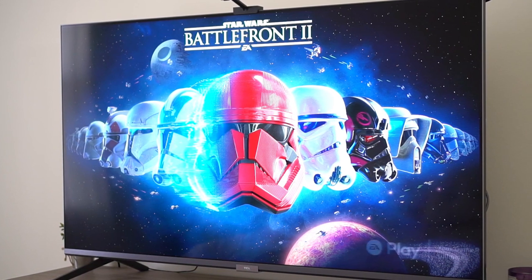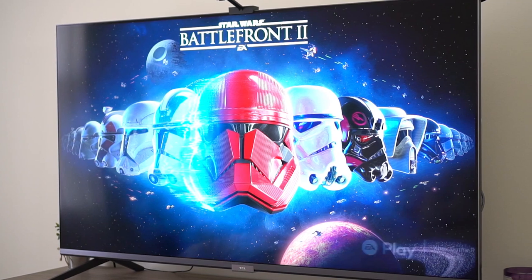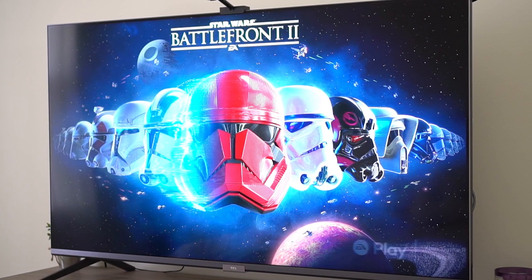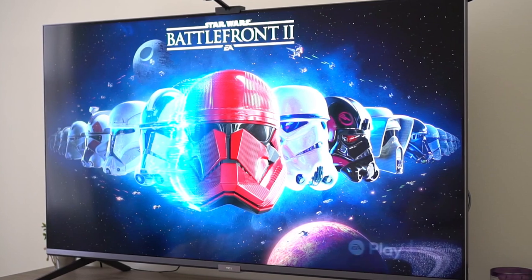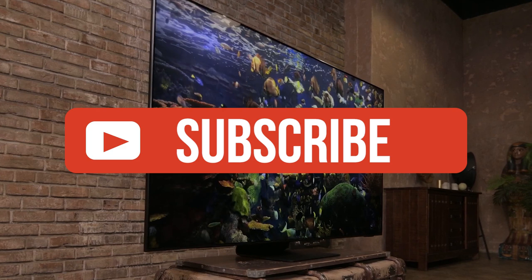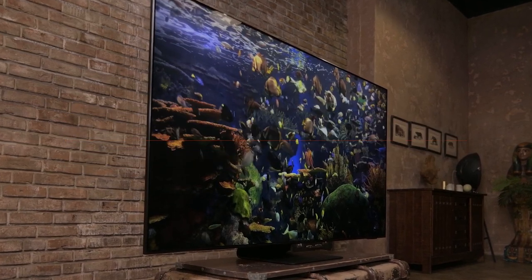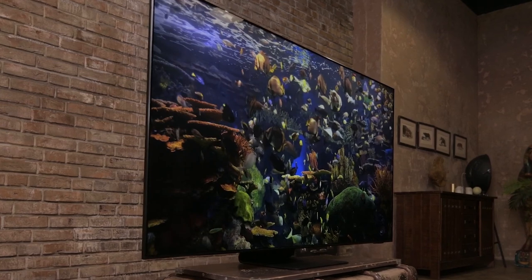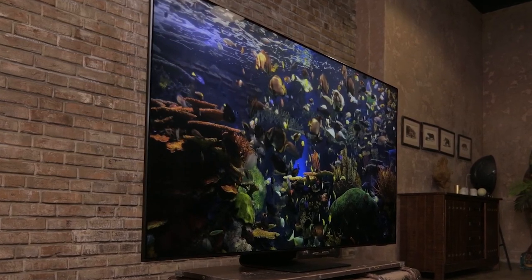Alright guys, that's all for now. If you enjoyed this video, please go ahead and leave a like. If you're new to the channel and you like the video, consider subscribing. We do our best to keep you up to date with the best products on the market right now, so if you want to stay current regarding the best gear, make sure to hit that subscribe button. Be sure to check out the description for links to find the most up-to-date pricing on all the products mentioned in this video. Hope you all have a great day and we'll see you back here soon.